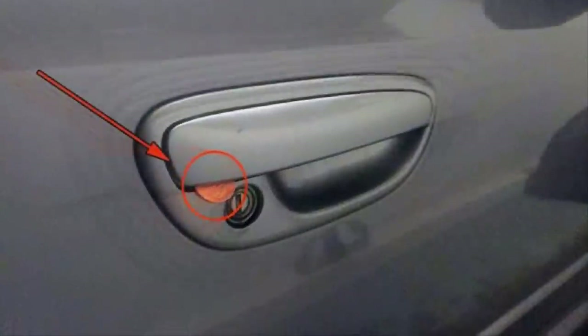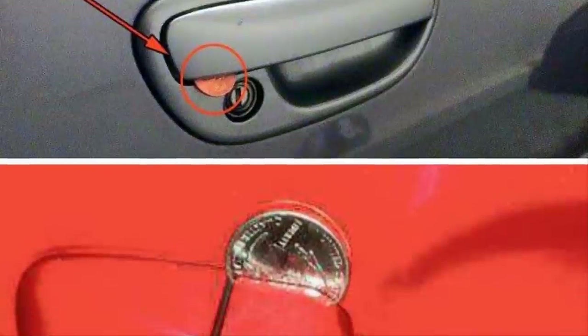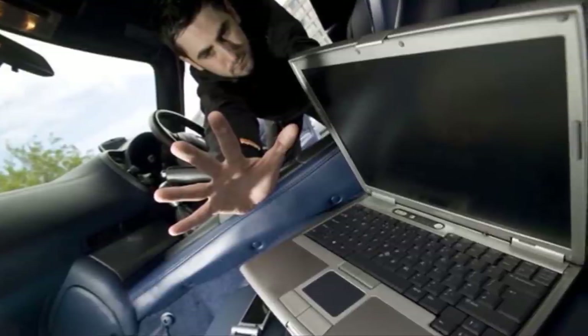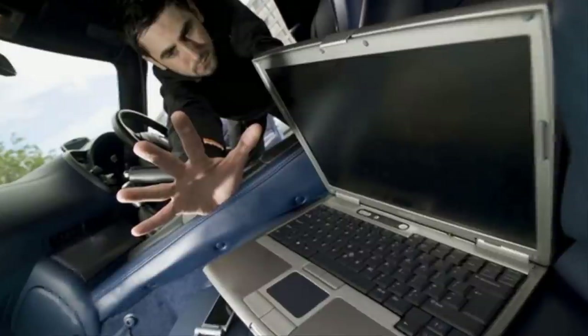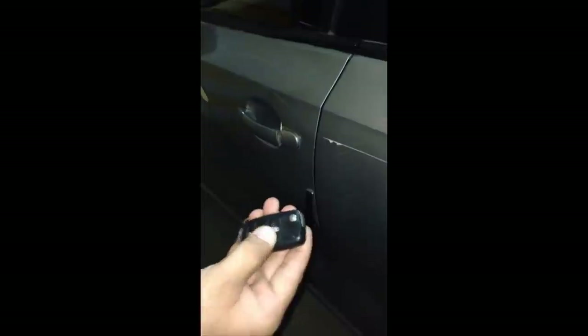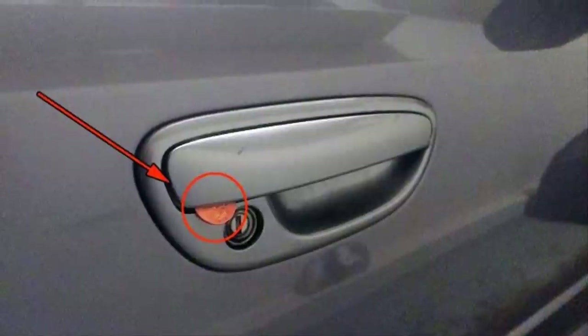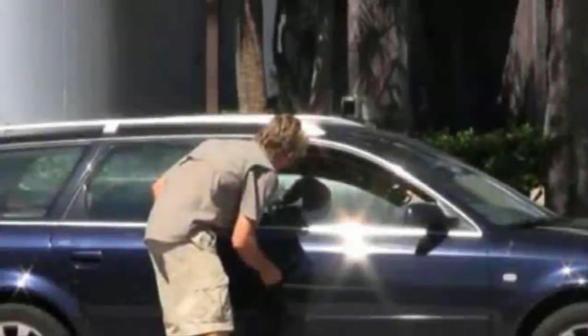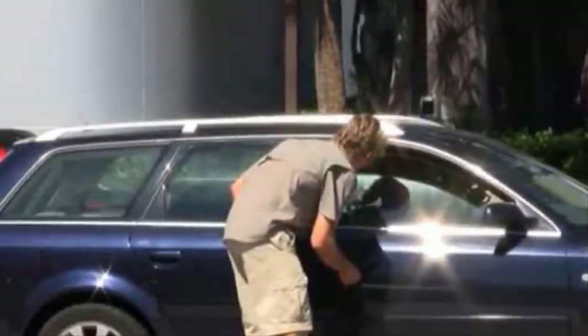It's the latest trend in vehicle break-ins and it can be easily avoided. Many car thieves around the world have recently come up with this devious new way to steal your vehicle and anything inside it — it doesn't matter if it's in your own driveway or at your place of employment. The new trick involves putting a penny in the door handle, just like this. When you unlock your car using your key fob, it will essentially prevent the door from locking again once you get out. Worst of all, if you're not paying attention, you probably wouldn't notice it on the passenger side or on one of the rear doors.